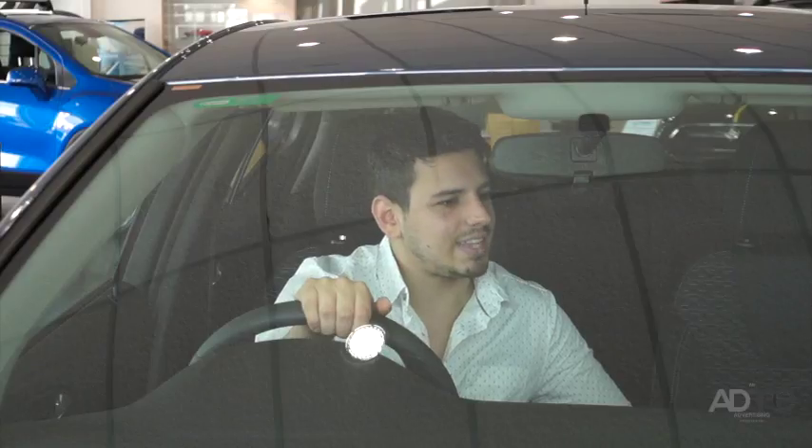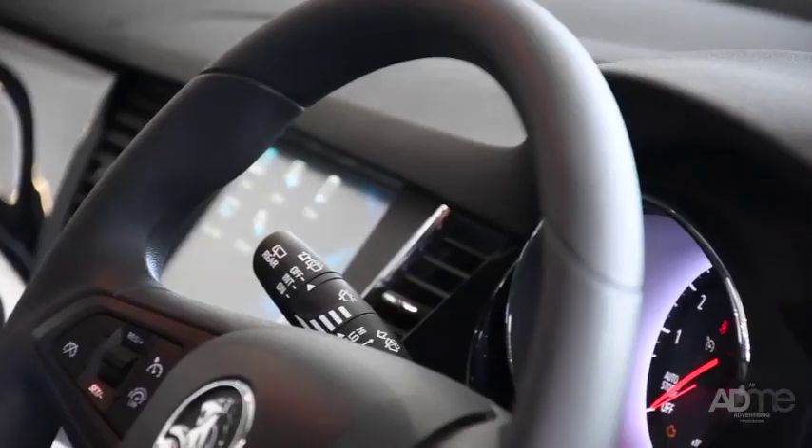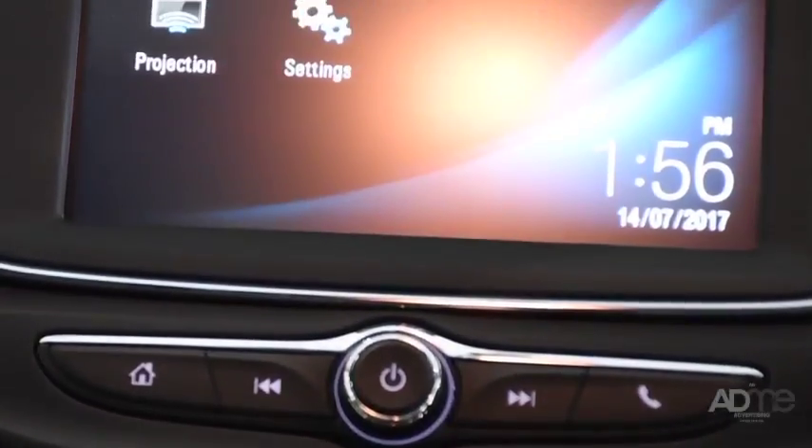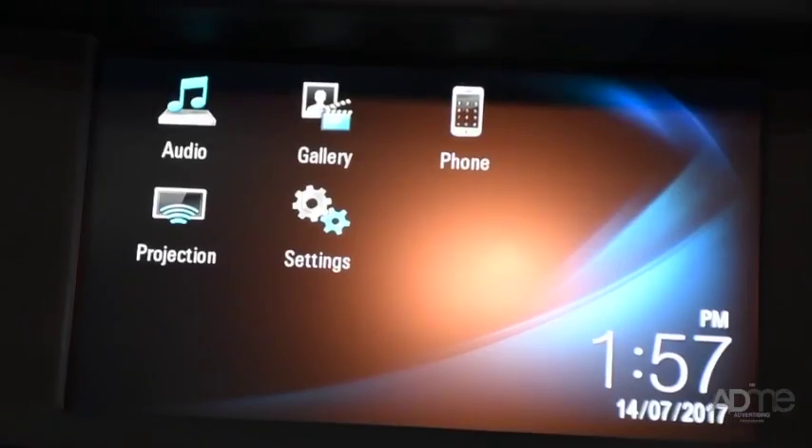Once you step inside, you can see that the Astra was made to impress, with its passive entry and push-button start, leather-appointed trim, and class-leading innovative technology like Apple CarPlay and Android Auto Phone Projection, so you can stay connected and in control for the entire journey.